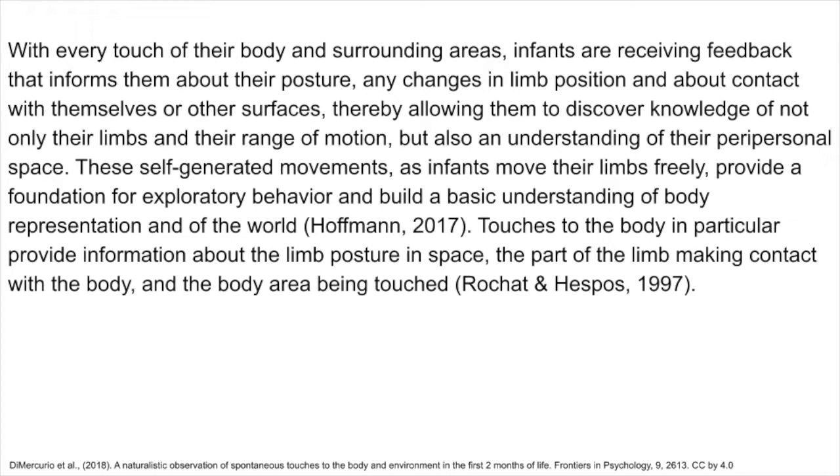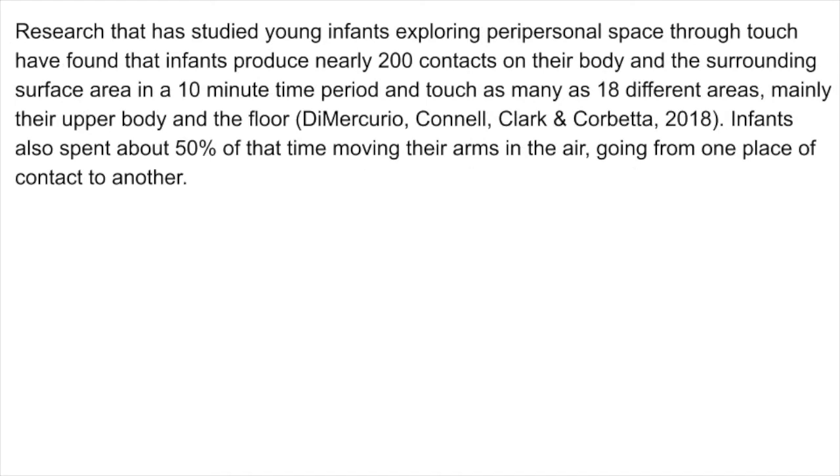Touches to the body in particular provide information about the limb posture in space, the part of the limb making contact with the body, and the body area being touched. Research that has studied young infants exploring peripersonal space through touch have found that infants produce nearly 200 contacts on their body and the surrounding surface area in a 10-minute time period, and touch as many as 18 different areas, mainly their upper body and the floor.